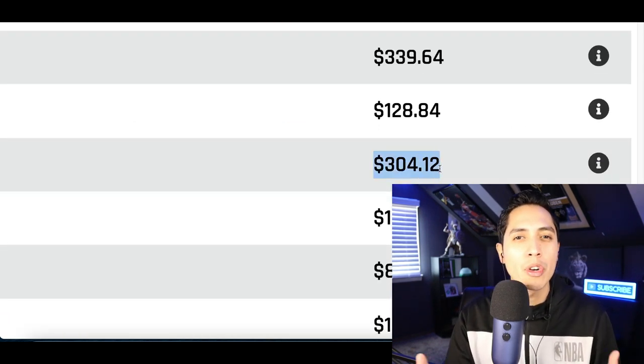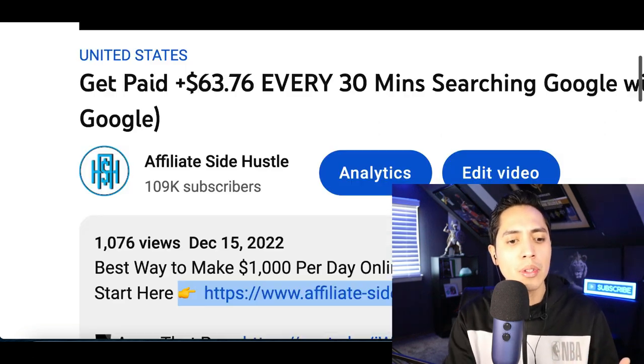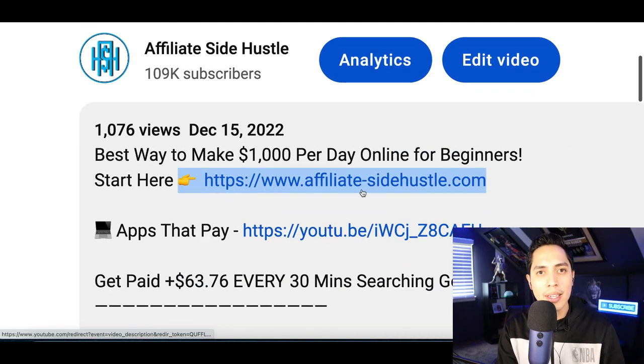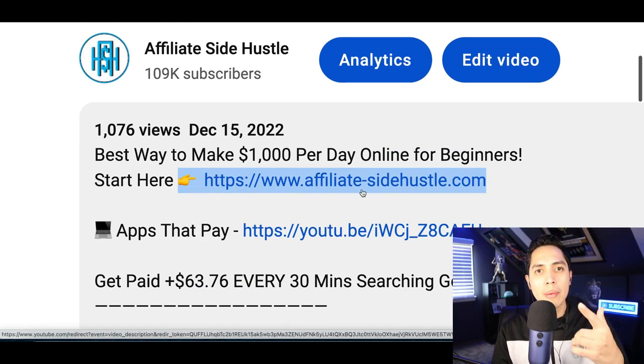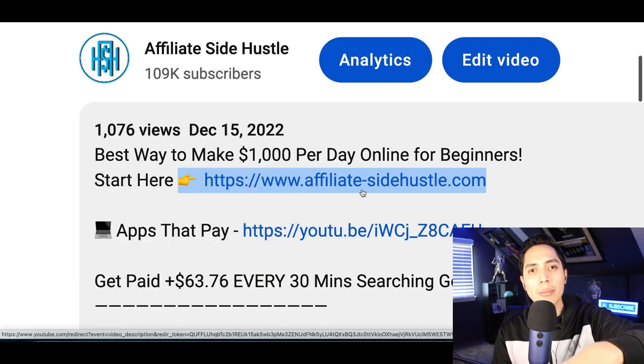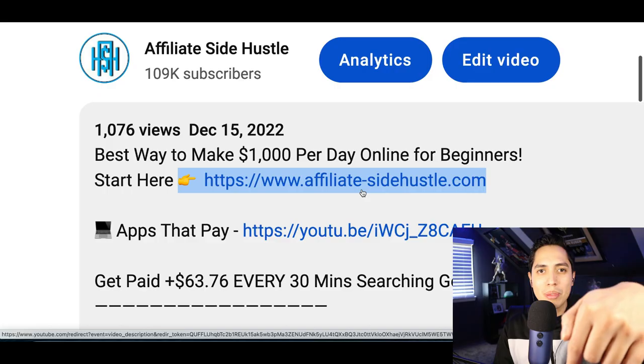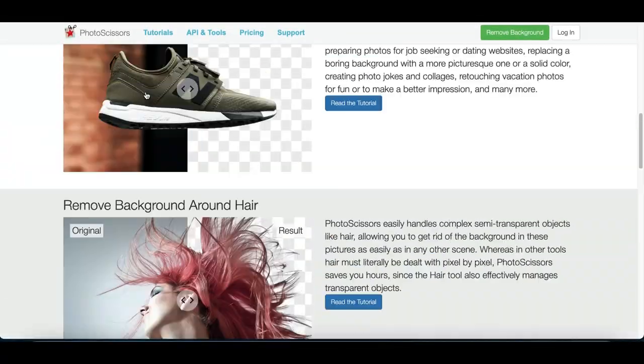If you're ready to start making a full-time income, if you're ready to quit your job and work from home just like I did, just scroll down to the description of this video and click on the very first link. I'm going to send you my number one recommended income stream. But if you just want to make some extra money, check out the bots I'm going to show you today.